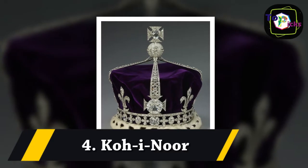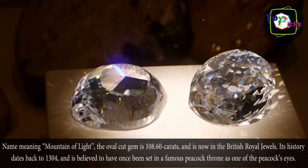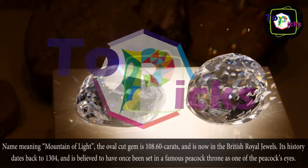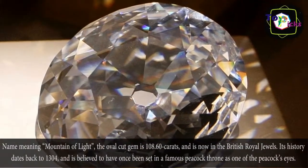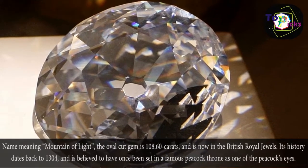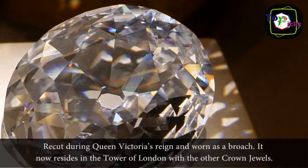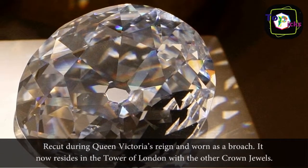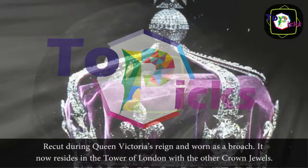4. Koh-i-Noor. Its name meaning Mountain of Light, the oval-cut gem is 108.60 carats and is now in the British Royal Jewels. Its history dates back to 1304, and it is believed to have once been set in a famous peacock throne as one of the peacock's eyes. Re-cut during Queen Victoria's reign and worn as a brooch, it now resides in the Tower of London with the other crown jewels.